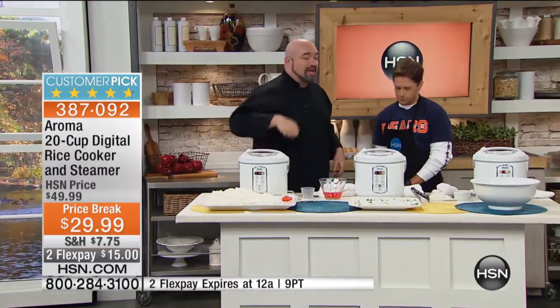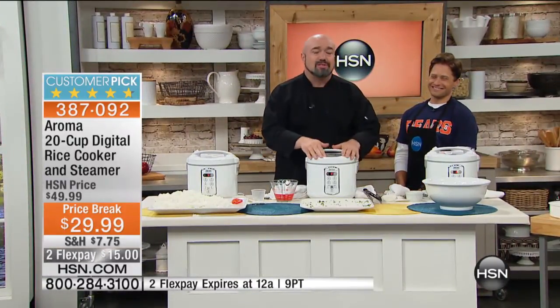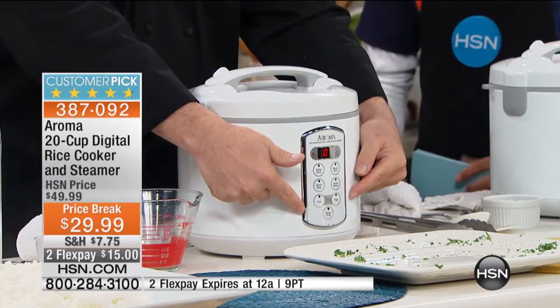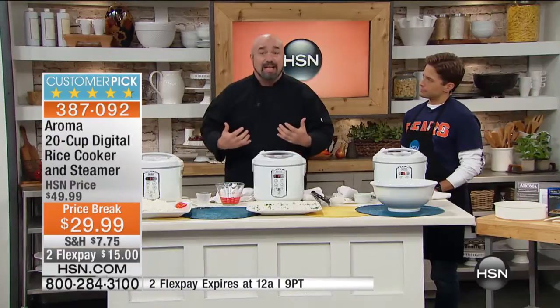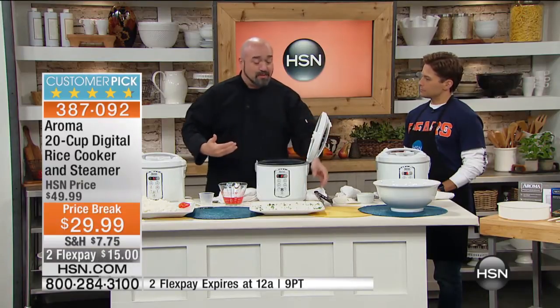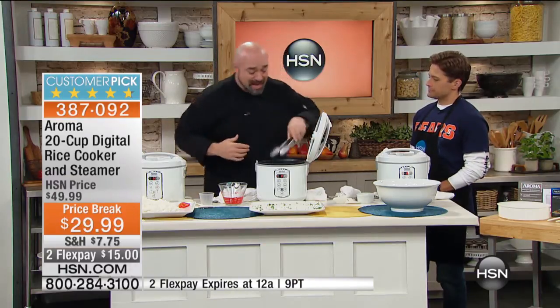This is also a slow cooker. Have a look in the front — you've got high and low for your slow cooker settings. So now you're replacing that slow cooker on your counter, which I love. Anytime I can take a machine and have it do more than one thing and free up space on my countertop and be a better value for my money, I'm going to take it. When you set it to low, it sets for six hours. When you set it to high, it sets for four hours. Depending on the recipe, you can adjust that manually up or down, just like the slow cooker you're used to having at home.